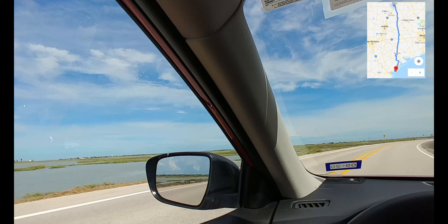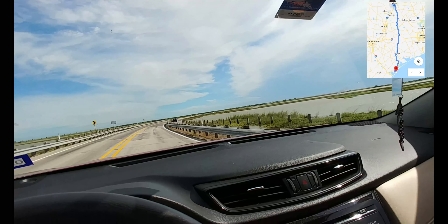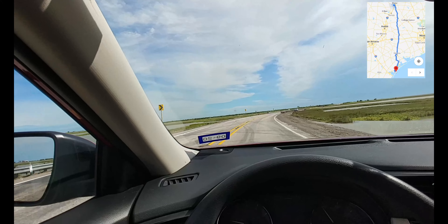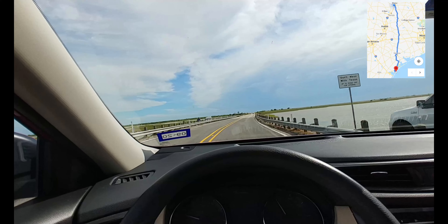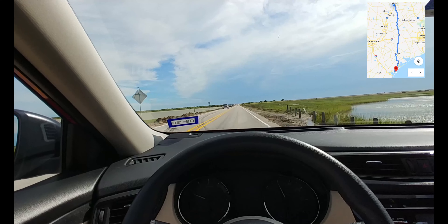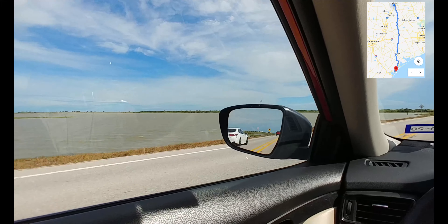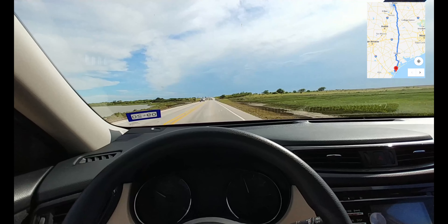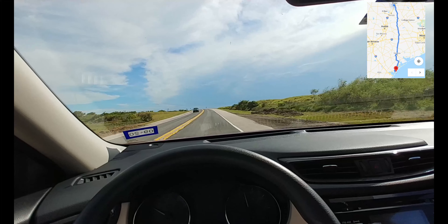Palm trees everywhere, water obviously everywhere. It's exciting because I've lived in Waco all this time and never really thought that a quick five-hour drive I could be at the beach, at the ocean. Let's go over this little hill here and then I'll sign off until we get closer and closer to the actual Gulf of Mexico.